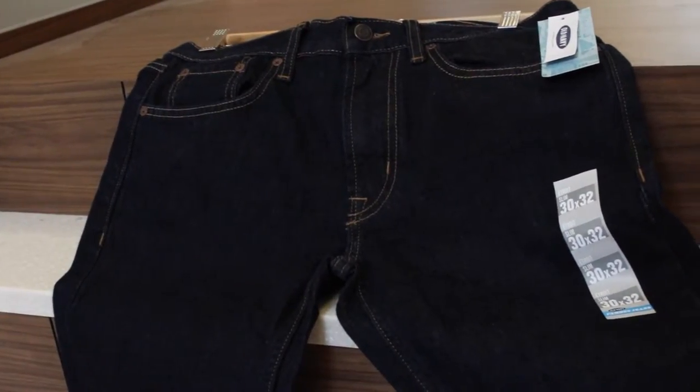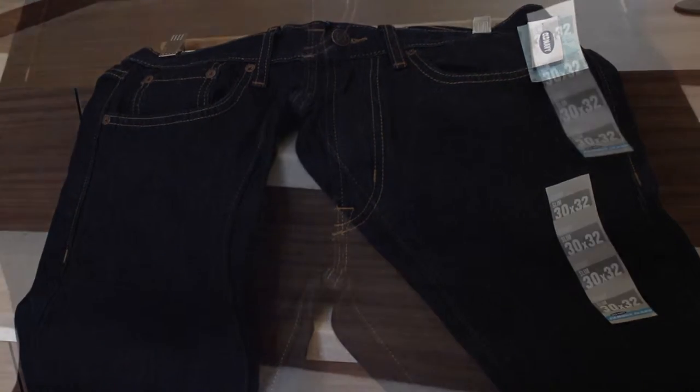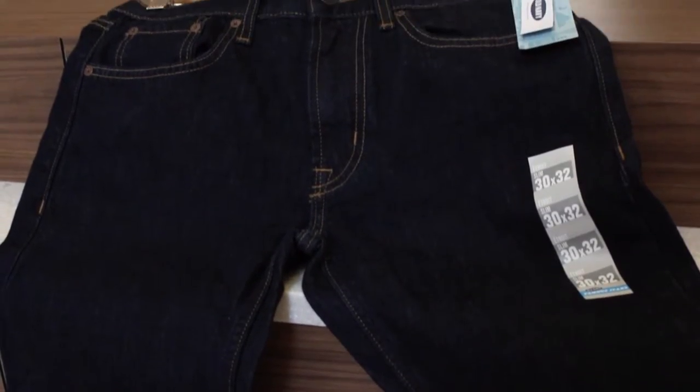Great for creating a tailored look, these Old Navy slim jeans are a modern fit with a classic inspiration. These jeans are perfect to be paired with a cardigan, blazer, or even a simple tee.